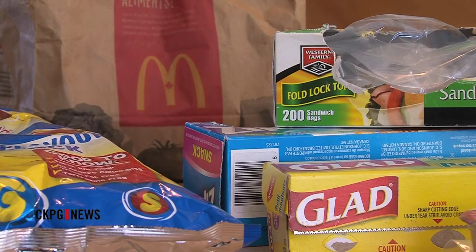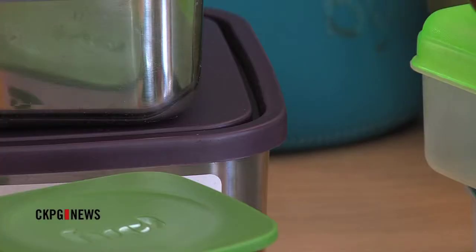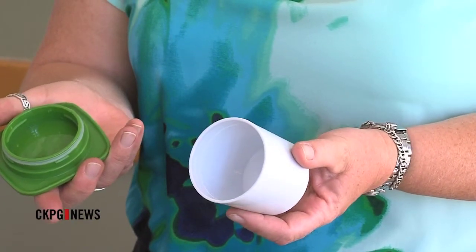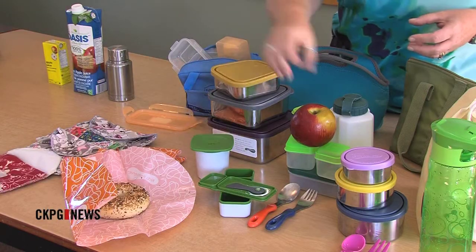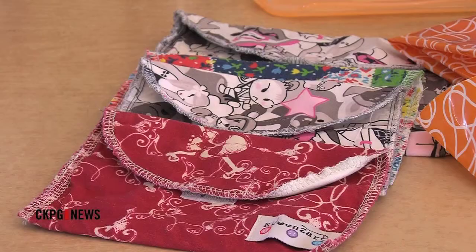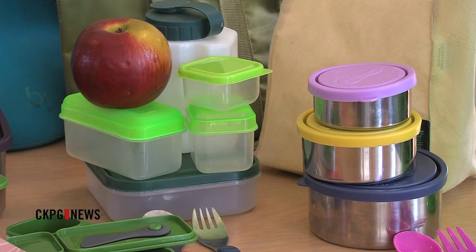Finding ways around the plastic bag, saran wrap, and single servings are easy, and there are many products on the market today that can help the transition to a litterless lunch. A nice one for yogurts are these little insulated containers with a really good seal, so you don't have to worry about leaking. There's a whole variety of lunch kits that can be insulated or non-insulated. There's glass containers, plastic, stainless steel — lots of reusable items out there.